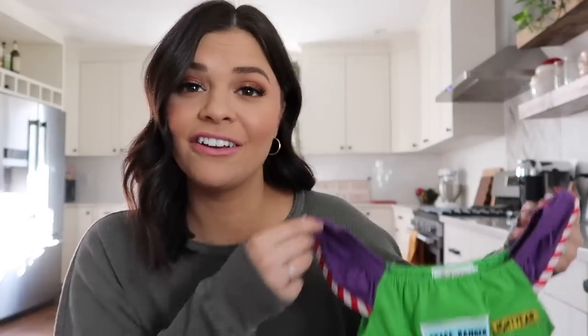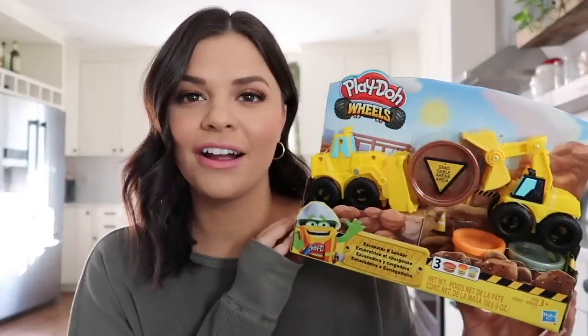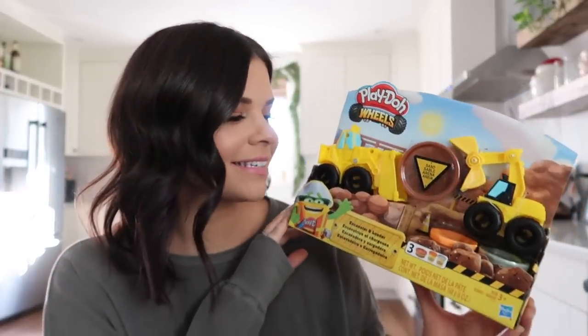Stella is in a Toy Story phase — she loves Toy Story, she loves Buzz. When I saw this dress I knew I had to get it for her. I just don't see very many girly Toy Story things, though I don't care about things being girly. I just thought it was fun that it's a dress she can wear around the house or out and about, and it's Buzz.